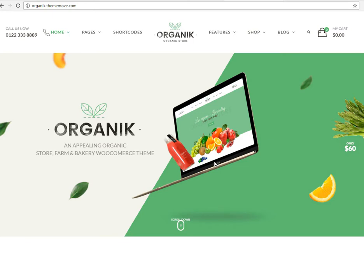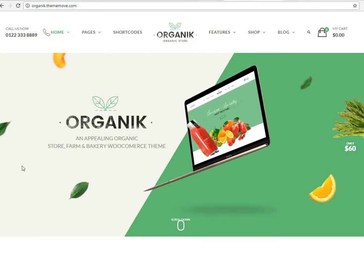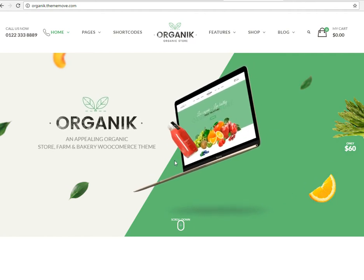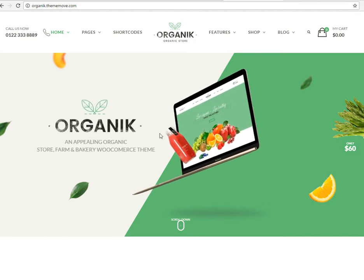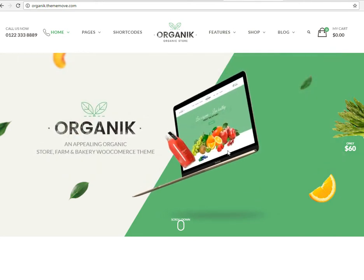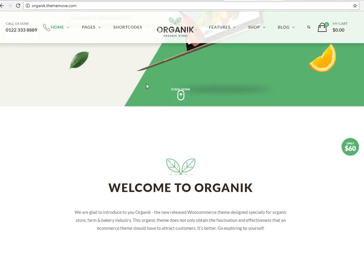Hey guys, Micah with Cold Apache here with another theme review. This time I'm going to review this theme called Organic. It's a pretty visually appealing theme for any business that is selling organic foods of any type. You could heavily modify this to look different, but it's a nice out-of-the-box solution for your business if you are already doing that.